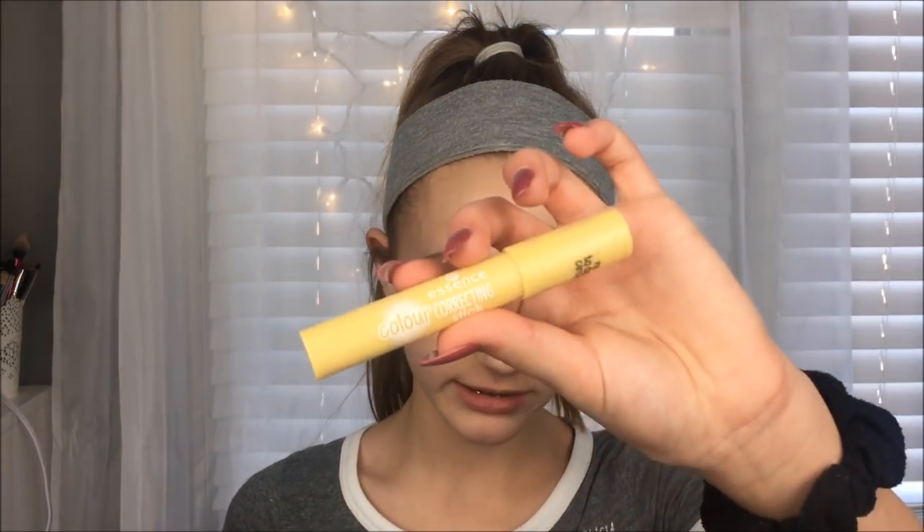Without further ado, let's get started. I'm going to start off with the thing I don't have with me — it is the Wet n Wild Photofocus Primer, in like the white tube with the black cap. The reason why I don't like it is because once I rubbed it in and it set while I did my eyebrows, it would just leave white spots on my face where it looked like the primer didn't rub in but had dried. At one point that was my favorite primer, but I might have had it too long. The last couple uses it did not work for me.